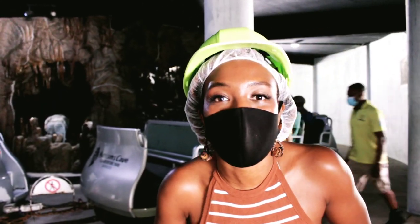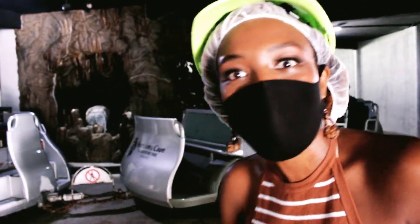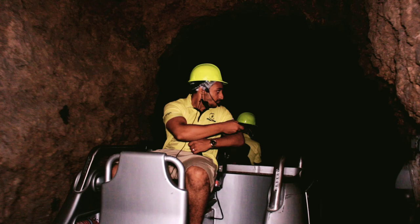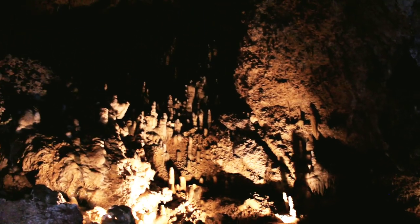Okay guys, we're about to get on the tram here at Harrison's Cave. I am so ready — I haven't done this since I was a child. I'm looking forward to it. We made our way to the signature tram tour, which takes you through the limestone formations. What an amazing, must-see experience for both locals and tourists.